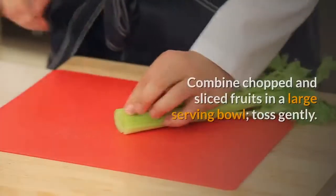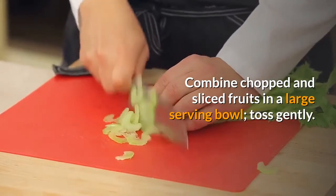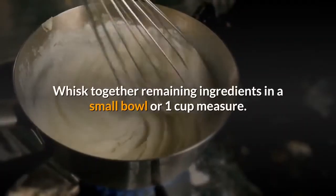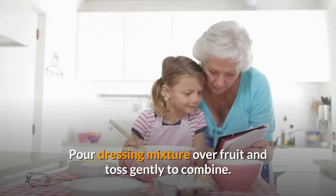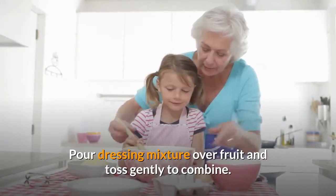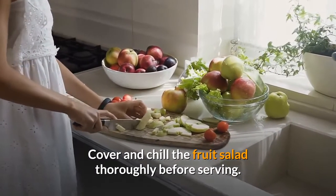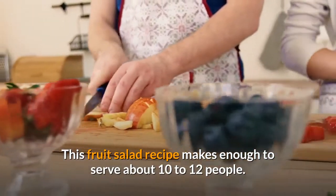Preparation: Combine chopped and sliced fruits in a large serving bowl, toss gently. Add a small amount of honey to taste. Whisk together remaining ingredients in a small bowl or 1-cup measure. Pour dressing mixture over fruit and toss gently to combine. Cover and chill the fruit salad thoroughly before serving. This fruit salad recipe makes enough to serve about 10–12 people.